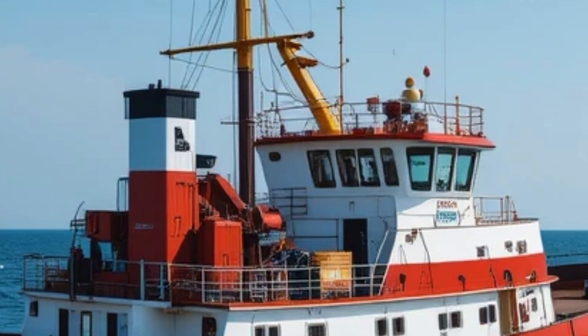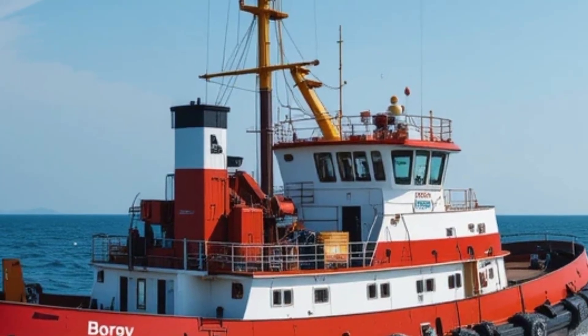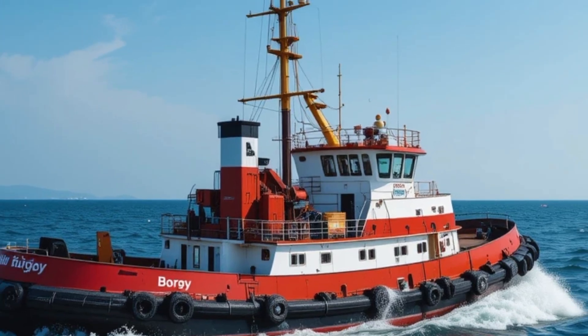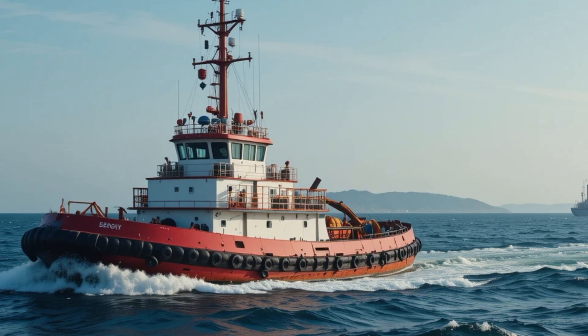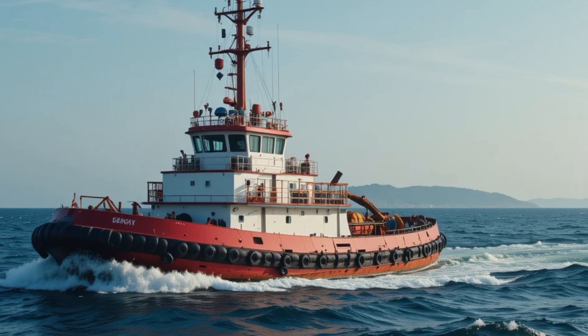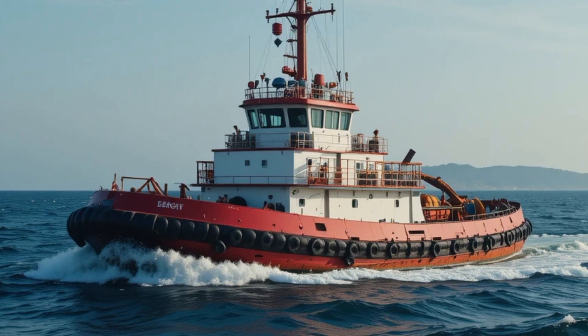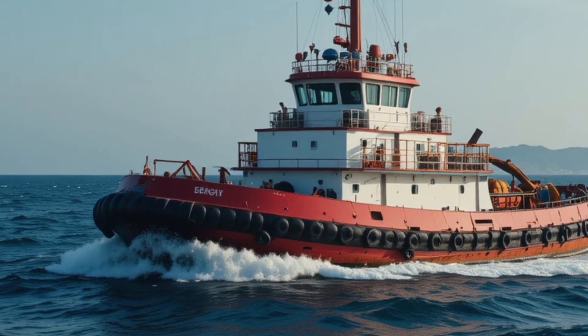Now for the part that really sets the Borgoy apart — its unique selling points. First and foremost, it is a trailblazer. When it was launched, no other tug in the world was running fully on LNG. That pioneering status gave it a spotlight at maritime expos, environmental forums, and engineering conferences. It's not just a tugboat — it's a statement of what the future could look like for workboats around the world.